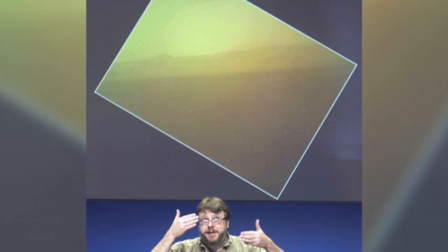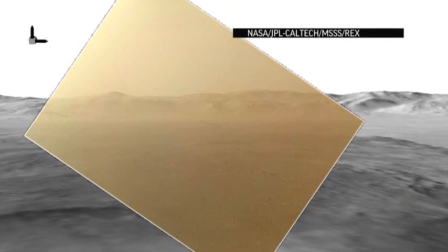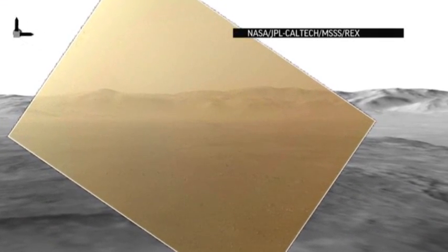Scientists say the rover is in good shape and will be sending crisper images, including a panorama shot, over the next several days. John Belmont, Associated Press.